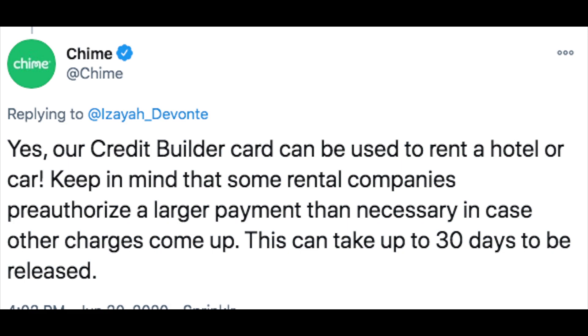I get right to the tweet from Chime. Yes, our credit builder card can be used to rent a hotel or car. Keep in mind that some rental companies pre-authorize a larger payment than necessary in case other charges come up. This can take up to 30 days to be released.